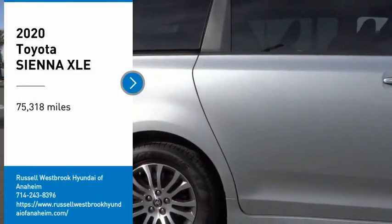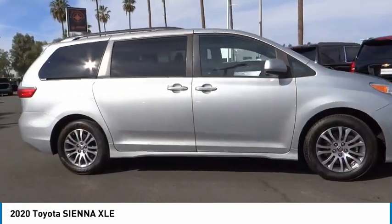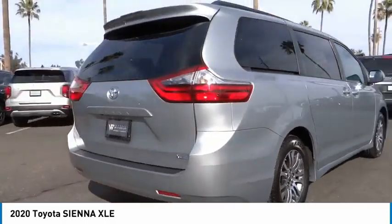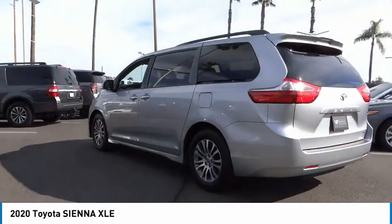You are going to love the 2020 Sienna. Sienna offers excellent overall quality and long-term dependability, making it a hassle-free vehicle to drive day in and day out while contributing to peace of mind on long road trips.